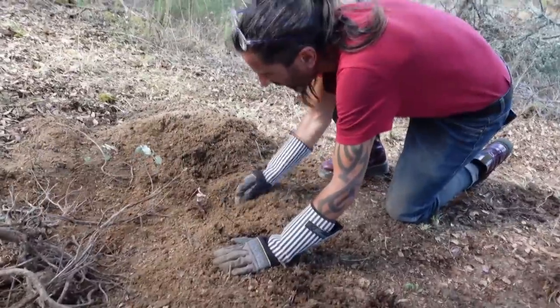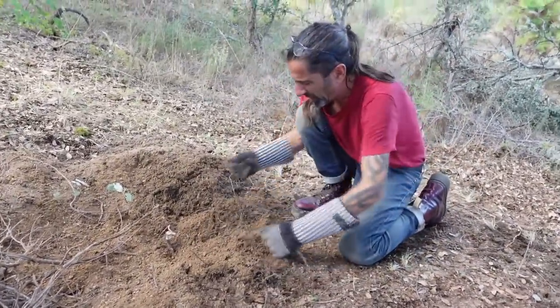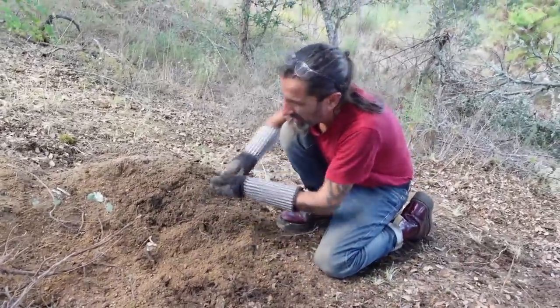Checking whether this is a bramble or a dead oak — it's oak roots but there was no tree attached. It must have been cut when they last cleared the land.